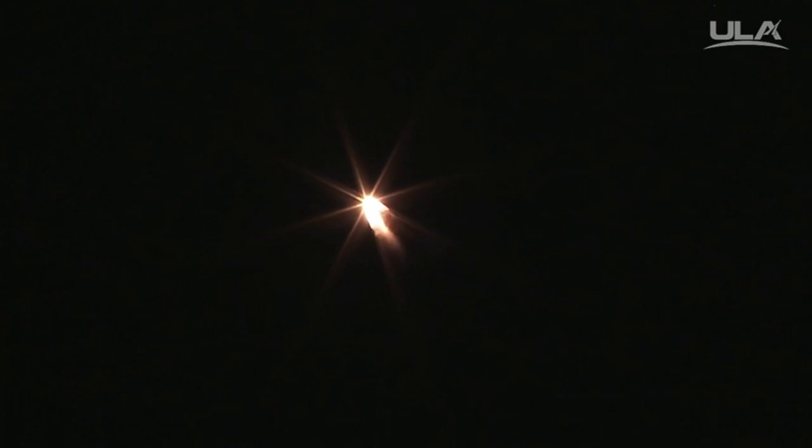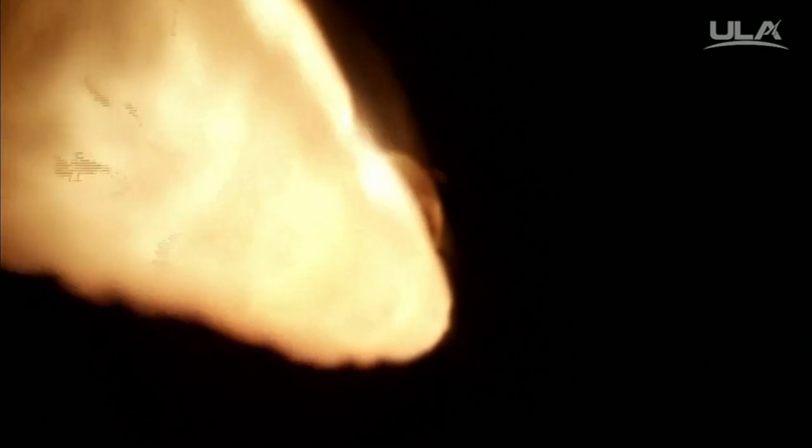Passing 50 seconds, still looking good. At 57 seconds, Max Q — maximum dynamic pressure on the vehicle. Passing the one-minute mark. Altitude now 7.3 nautical miles. Velocity 2,713 feet per second. Downrange distance 4.5 nautical miles.